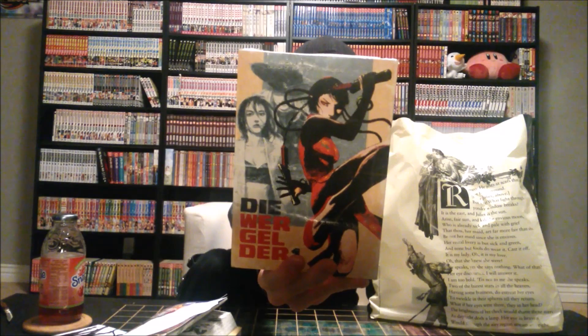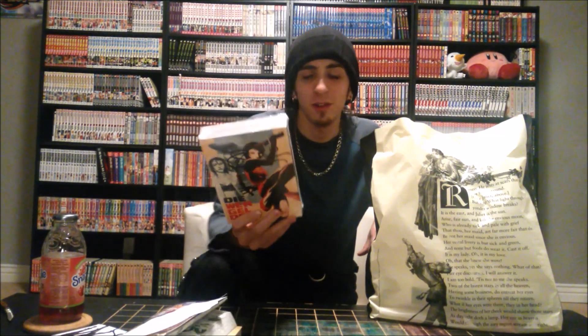Moving on to the second trip to Barnes & Noble — I just didn't want to pass up a good sale. I bought volume one of what looks like 'My Work Gold' — I'm not sure how to pronounce it. It's by Hiroki Samura, the creator of Blade of the Immortal, which I'm currently about halfway through. Blade of the Immortal is amazing — thank you for recommending it. I love the samurai aspect and I can't wait for it to conclude.